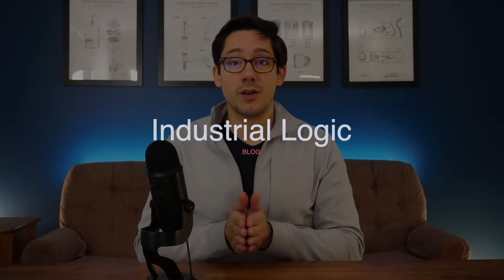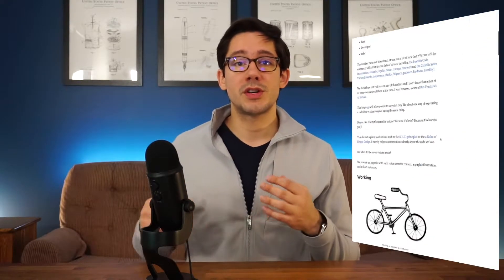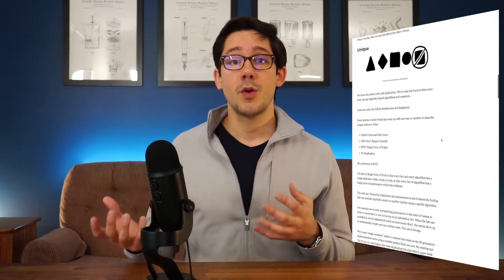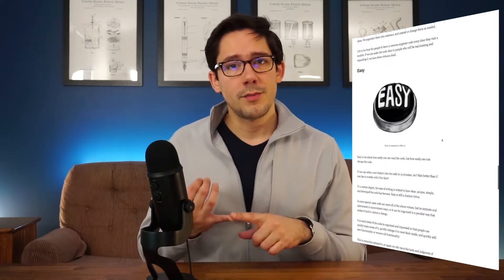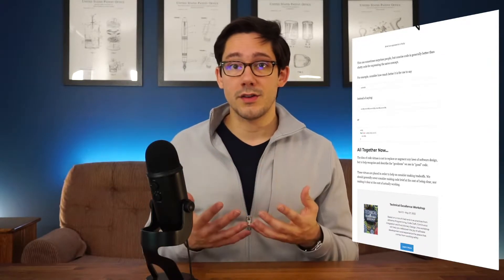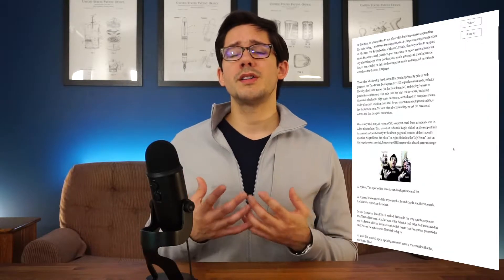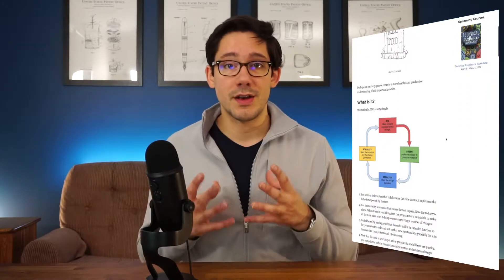I've been focusing a lot on improving my craft as a developer, and so we've got a blog, a book, and a conference talk that I think will help you do exactly that. So first we have the blog, which is the Industrial Logic blog. One of my favorites is a post on the seven code virtues, which is a list of principles or virtues that you can think about when you're adding new business logic to your code.